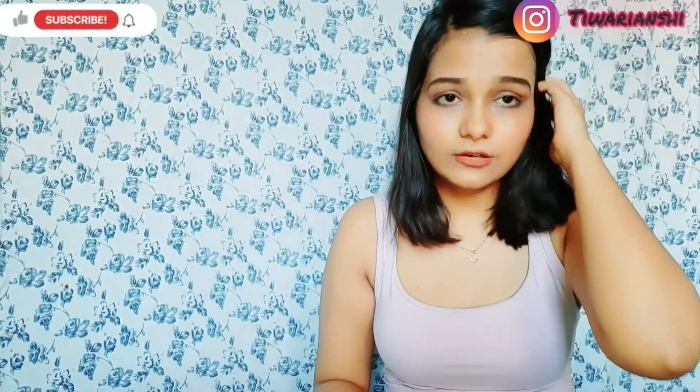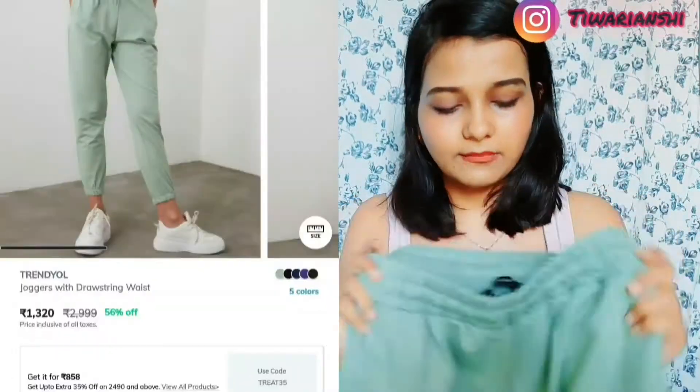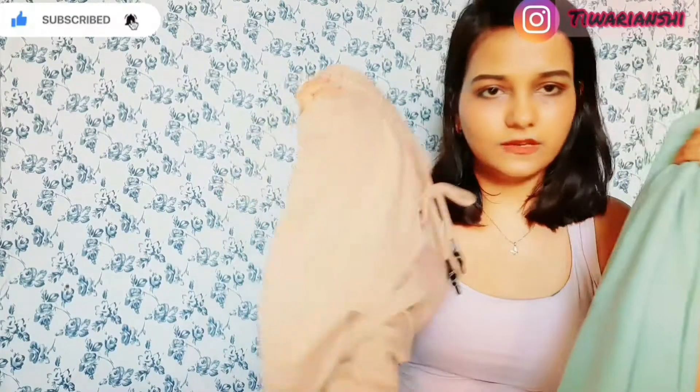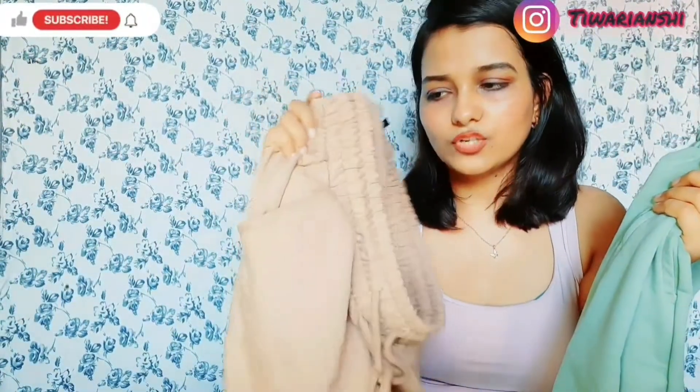Next is this again by the brand Trendyol, in size medium, in a very beautiful pastel green color. It has two drawstrings and two pockets, and at the bottom they also have some elastic which makes it look very beautiful. This one also cost 650 rupees. This one and the first one are very similar quality-wise, but this one is a little more delicate and soft — if you wash it a lot, it can deteriorate.